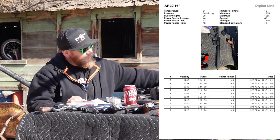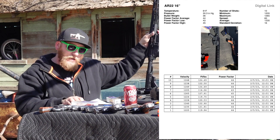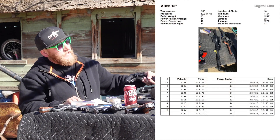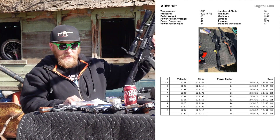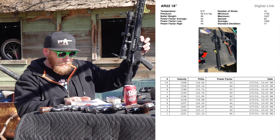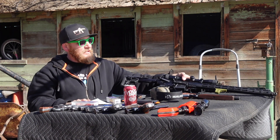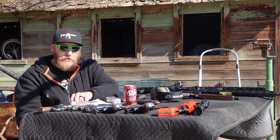From there we went to the 16-inch AR, and from the extra 6 inches we gained an additional 51 feet per second. But here's where it takes a turn: in the 18-inch AR we actually had a loss over the 16-inch of 13 feet per second. With the 16-inch we had 1235, and with the 18-inch we had 1222. So maybe it starts to taper off after about 16 inches. 16 inches may be the optimal length for a .22 long rifle.